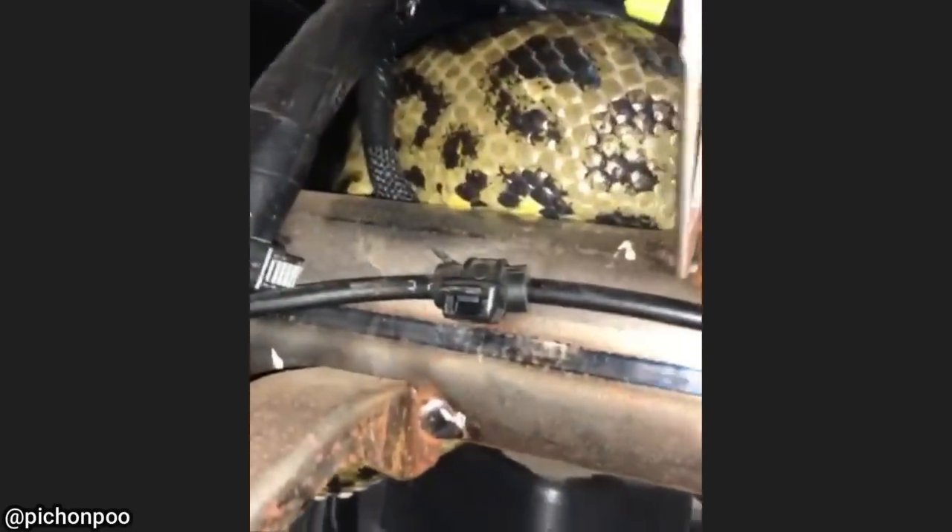This customer's snake escaped its enclosure during transportation and made its way in between the dash. The technician removed the dashboard skin and the customer retrieved the snake. The customer confirmed the snake was still alive and well.